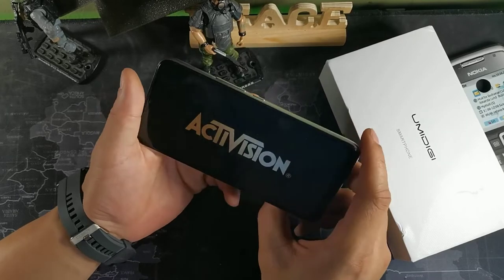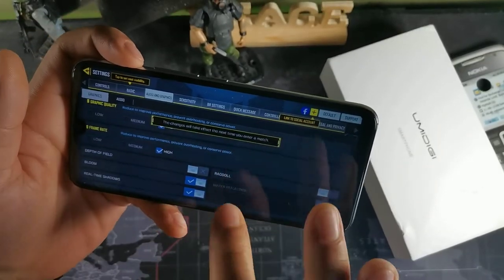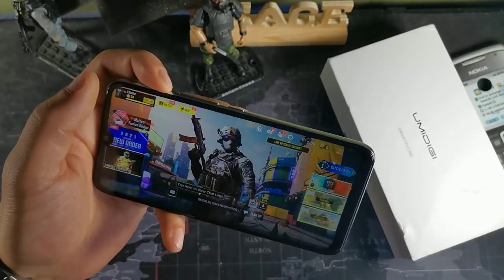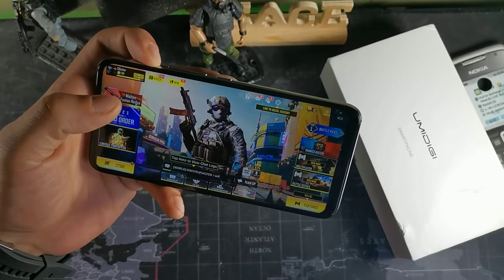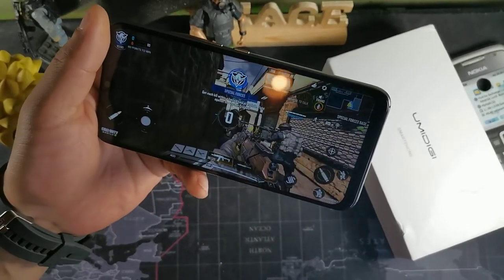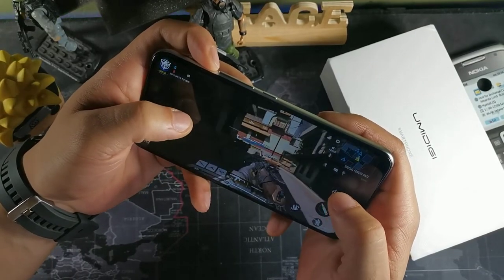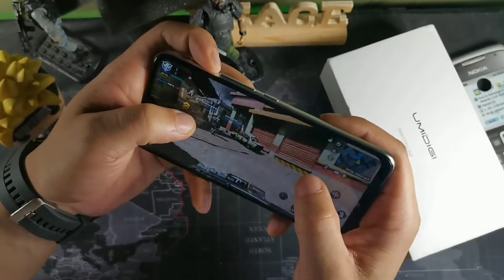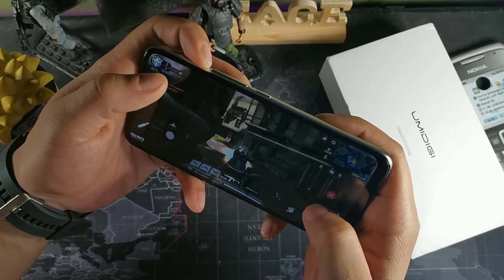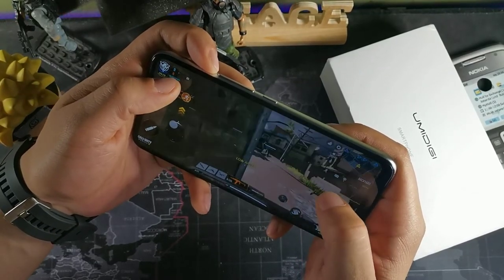Let's check out the graphics and see how high the gameplay can perform on here. For Call of Duty Mobile, you can play this thing all the way on High — you get all the special effects, though you can't get ragdoll and water reflection. We'll play a quick multiplayer mode. This device has a thermometer, gyroscope, compass, accelerometer, proximity sensor, light sensor, and a fingerprint sensor around back — those are all the sensors on board.